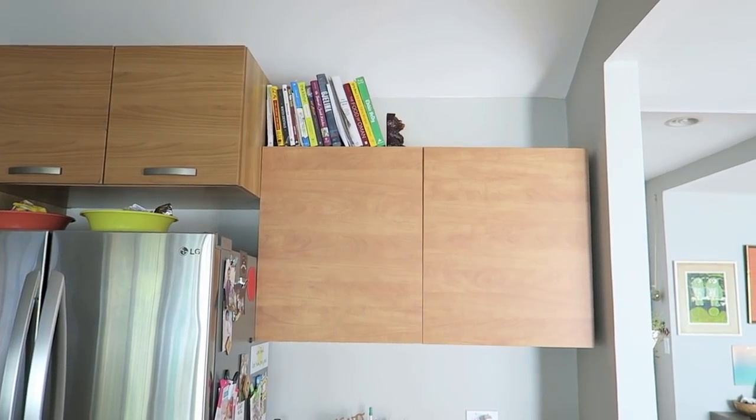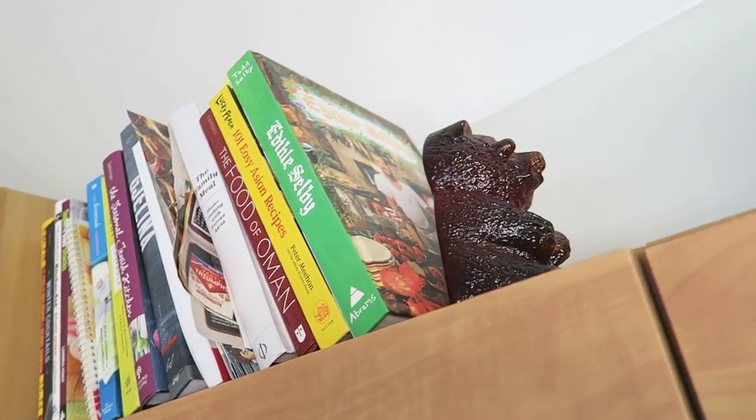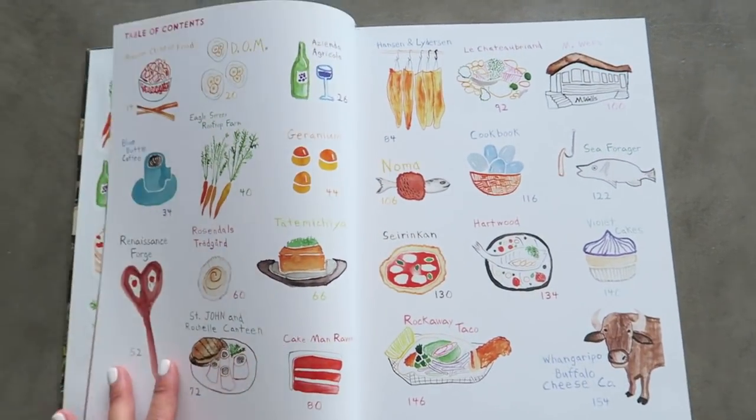One of the books we now keep in our kitchen is called Edible Selby. It's beautiful and gorgeous, and we haven't tried any recipes from it just yet, but it comes with stickers and there's a bunch of watercolor designs.